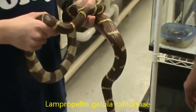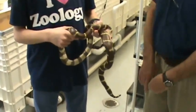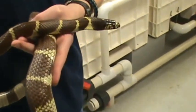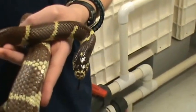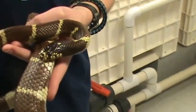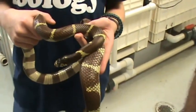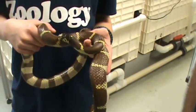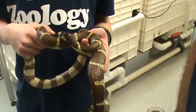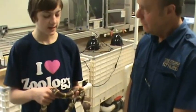Is this a different color morph? The kingsnakes come in a variety of colors and patterns. These are sometimes called chain kingsnakes because of this particular pattern. But sometimes kingsnakes can be speckled or even plain color. So they actually can come in a variety of patterns and colors. Most people think of a California kingsnake as black and white, but here you have brown and yellowish.